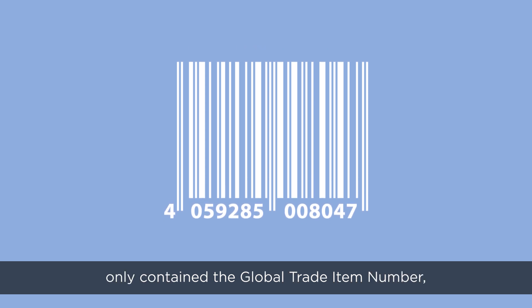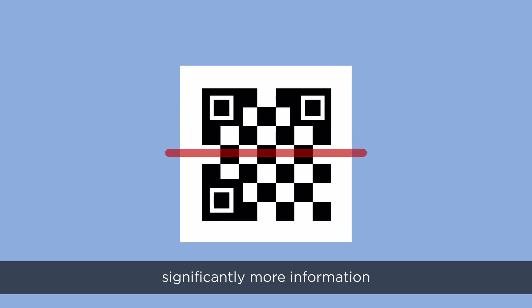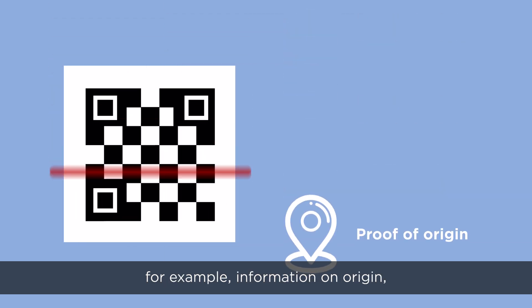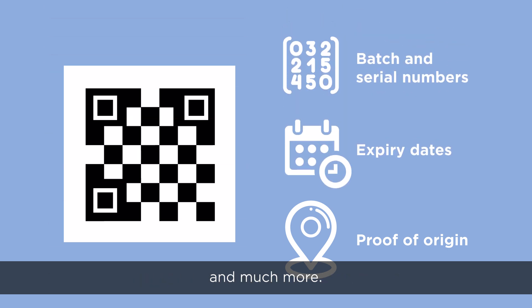While the previous barcodes only contained the global trade item number, this multifunction QR code can display significantly more information — for example, information on origin, expiry dates, batch and serial numbers, and much more.